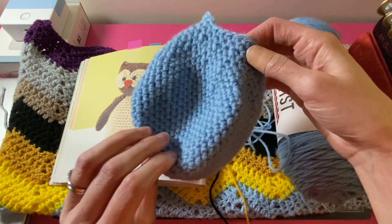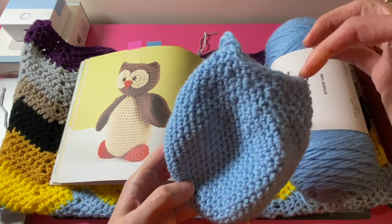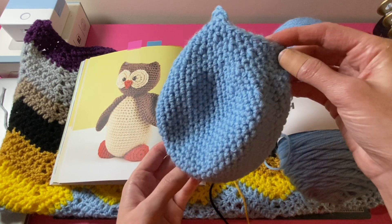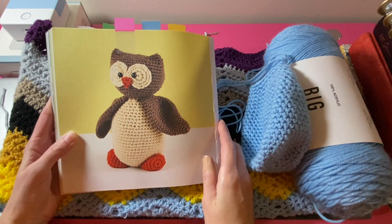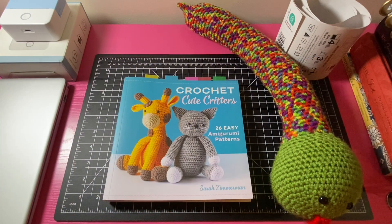Here is the progress so far — I just got the main part of his body all done, and I left some room up here so I can crochet his wings right into the body. That's the progress I made last night on Oswald the Owl, and I will keep you updated as I continue to work on him.